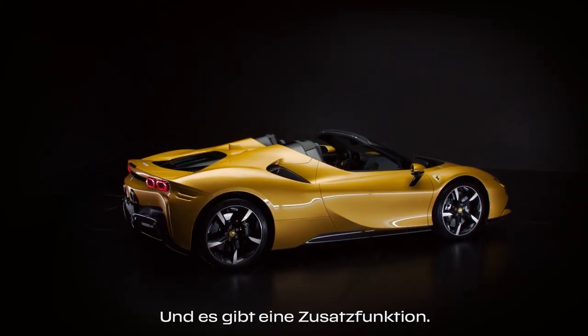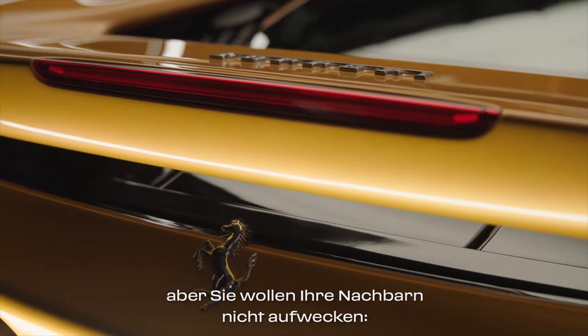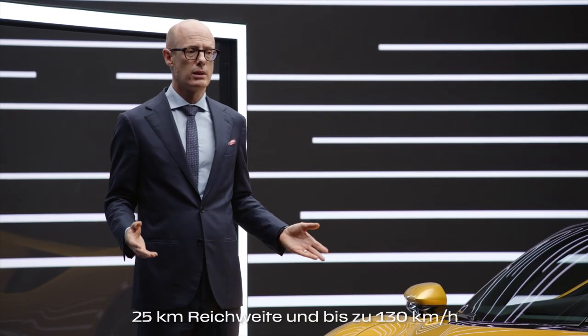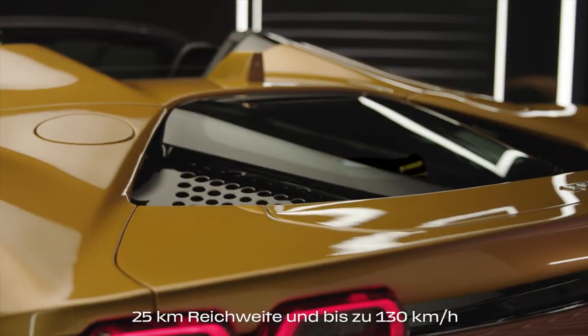And there's a stealth function. Imagine you want to use your car in the morning but you don't want to wake up the neighborhood. You can drive in electric mode for 25 kilometers and up to a speed of 130 kph.